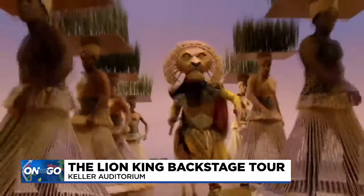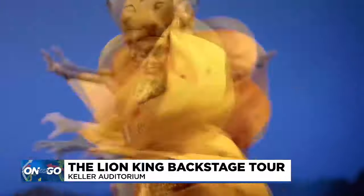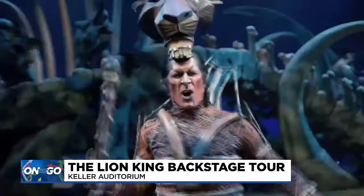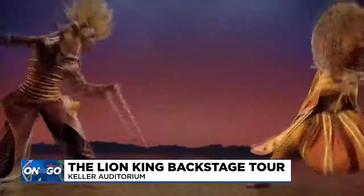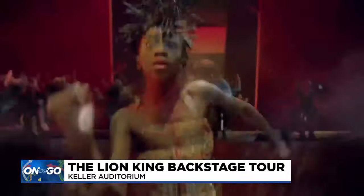Gerald Ramsey plays Mufasa in The Lion King, now playing at the Keller Auditorium. To see how those elements of masks, lights, and shadows come together to tell the story of a lion cub named Simba and his journey to be king, all you have to do is go behind the curtain — and we did just that.